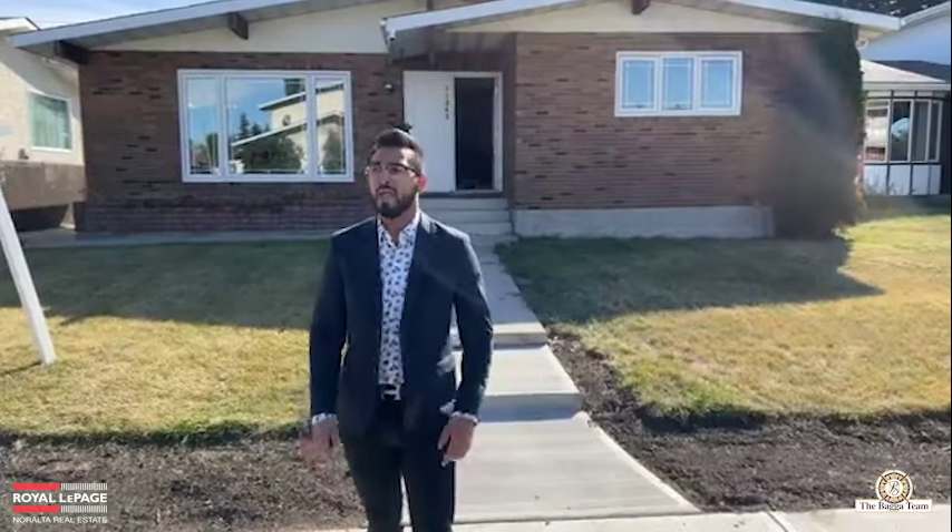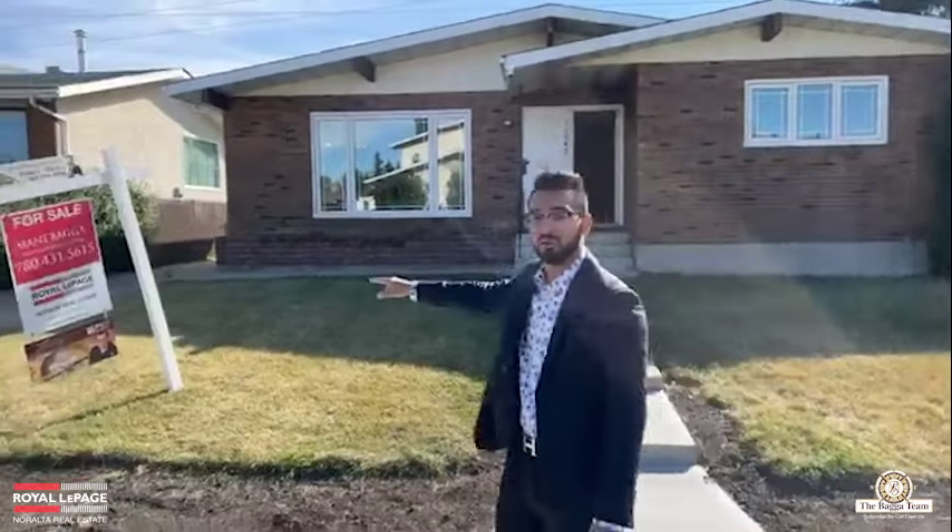We are at 11063 165 Avenue in the neighborhood of Castledown. Inside this property it is three bedrooms — it's a bungalow, three bedrooms on the main floor, one and a half baths with an ensuite, and one bedroom in the basement with two flex rooms that can also be converted. We also have a side entry in the back, along with a huge long driveway.